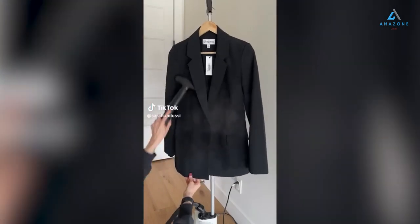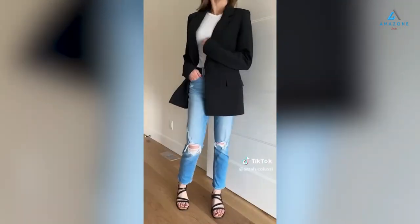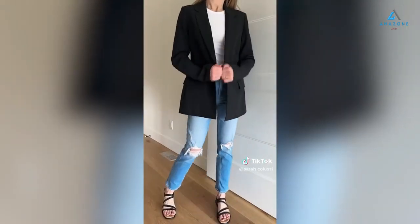Amazon Canada Fashion Find. A simple black blazer is such a great piece for a capsule wardrobe and I'm loving this one from Amazon way more than I thought I would. It's true to size, under $100, and it's linked in my Amazon shop.